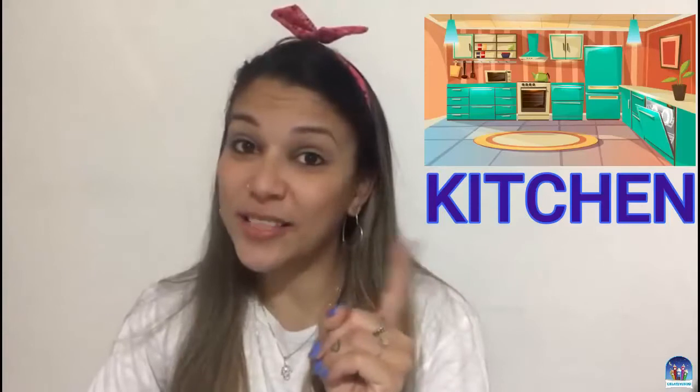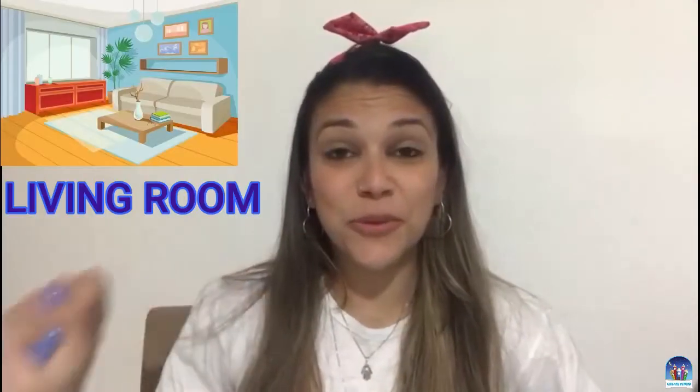Very good. Vocês viram no vídeo que foram apresentados alguns cômodos da nossa house, não é verdade? Você prestou atenção no nome deles? Vamos lá, vou te ajudar. Tem a kitchen. Tem living room. Tem bedroom. Tem o bathroom. São muitas partes da nossa casa. Agora, você sabe o que cada parte significa? Cada nomezinho em inglês significa? Yes or no? Então, let's go. Vamos com a Tia Livinha que eu vou te explicar agora. Então, preste atenção.